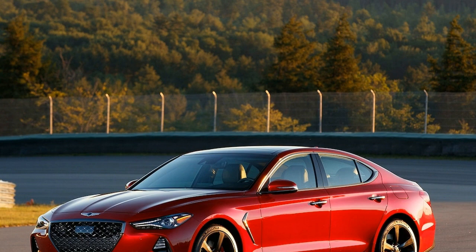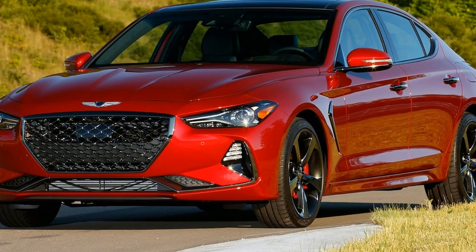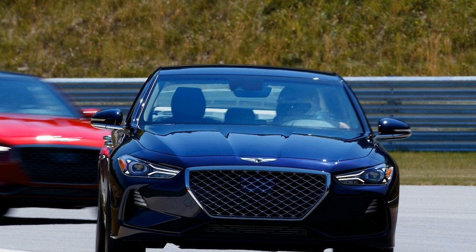The G70 looks to stand out by straddling a line between athleticism, refinement, and elegance. As if that weren't enough, Genesis tries to deliver an authentic character as well. So in reality, it's less of a straight line and more the challenge of a classic Venn diagram.